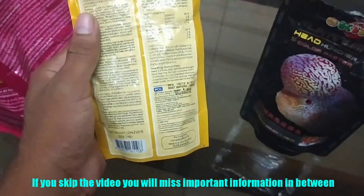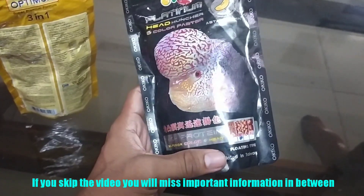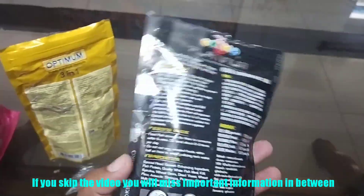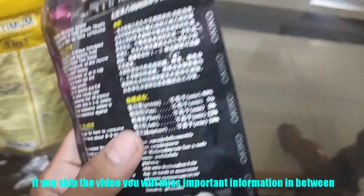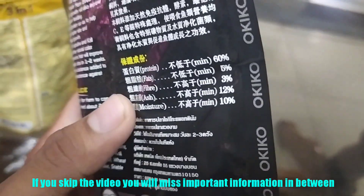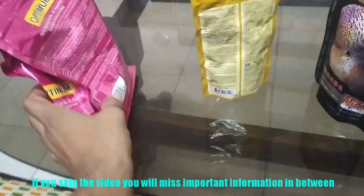I'll explain in detail what symbiotics, probiotics, and prebiotics mean. Stay tuned — if you miss this, your fish will not grow and will have a weak immune system. Okiko is basically a flower horn food but you can feed it to big cichlids like parrotfish and oscars for really good growth. Its protein content is 60%, fat 5%, fiber 3%, ash 12%, moisture 10%, compared to the cheap Optimum.